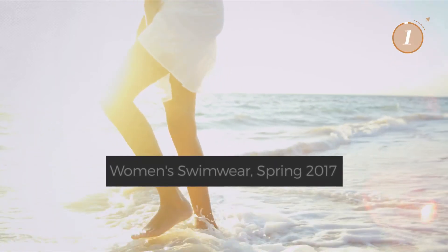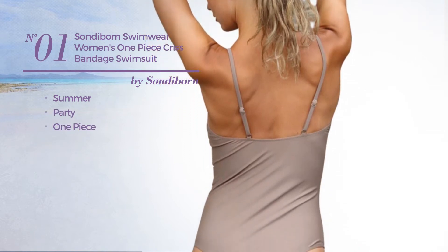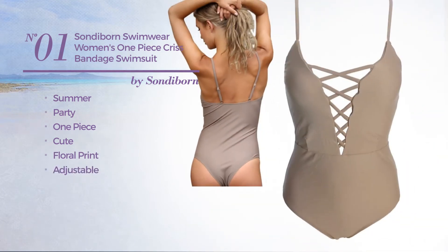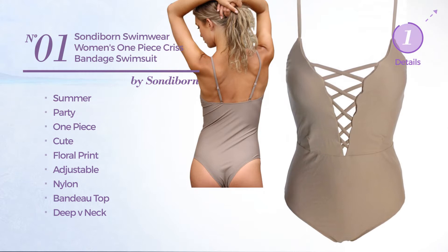Number one: a summer party one-piece swimsuit featuring a cute design with floral print, produced with adjustable nylon. This swimsuit includes a bandeau top, deep v-neck, lace-up front, high waist, and band. Available in nine colors.